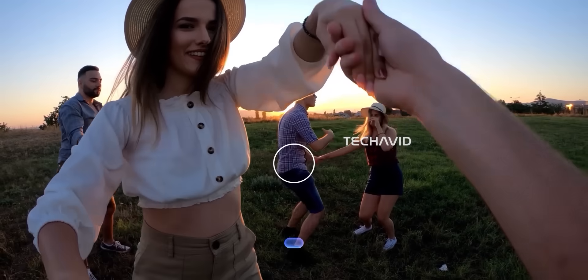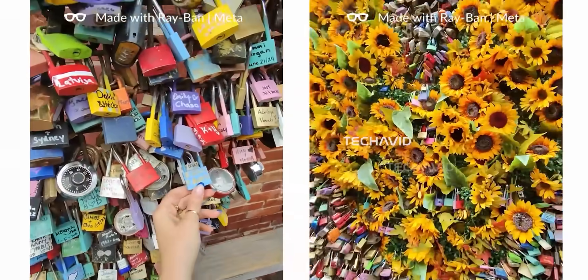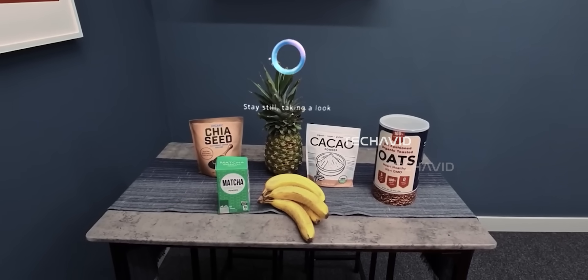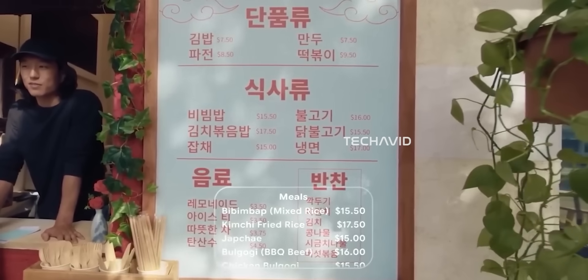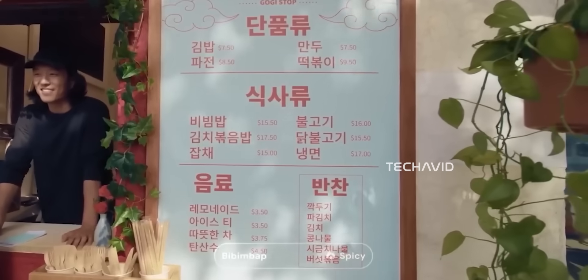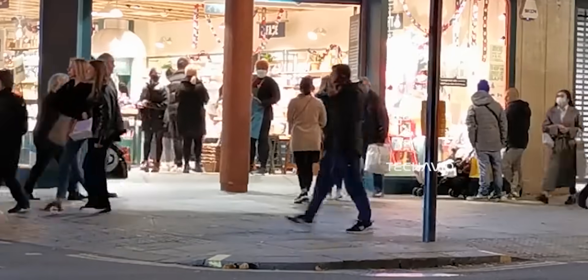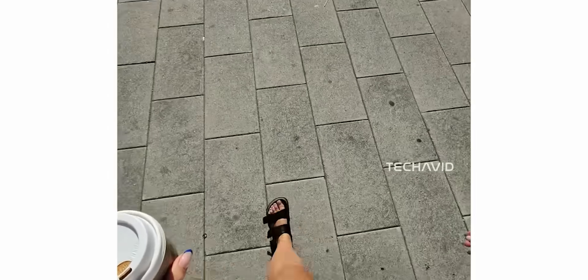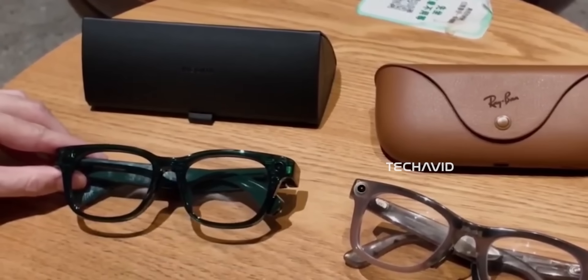Everything from productivity apps to experimental generative AI tools. Speaking of AI, Meta's seriously leveling up here. Celeste will feature an upgraded multi-modal Meta AI that can process both voice and visuals — like answering questions about the environment. Ask it 'what's that building?' and it can tell you. Snap a picture of a menu in another language and it can translate it. Leaks mention a feature called Super Sensing, which allows AI to run quietly in the background for hours. Imagine your glasses noticing you left your keys on the counter, or suggesting stopping by the grocery store because you're low on ingredients.